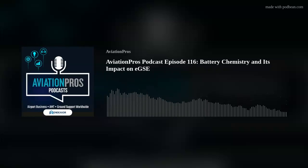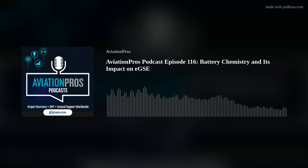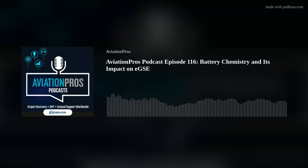AviationPros.com is the portal website for AMT, Airport Business, and Ground Support Worldwide magazines. Visit daily for breaking news, industry blogs, and insightful articles from our magazine's editorial team. And don't forget to sign up for our publication's daily e-newsletters. It's all at AviationPros.com.